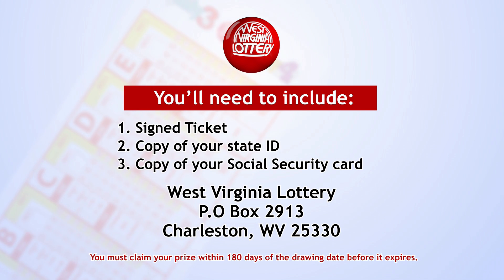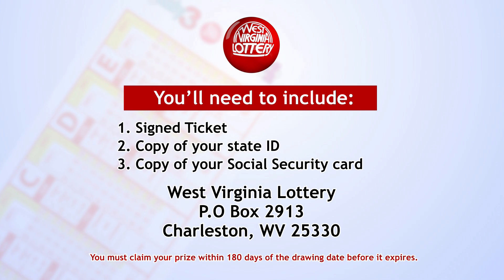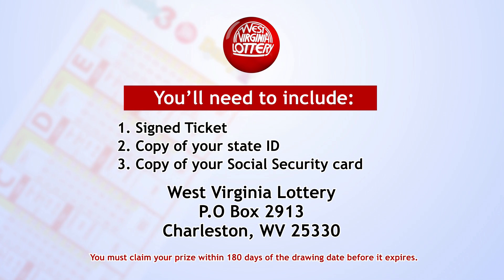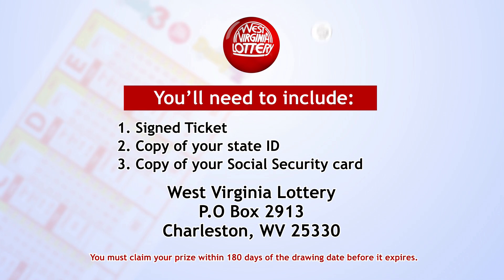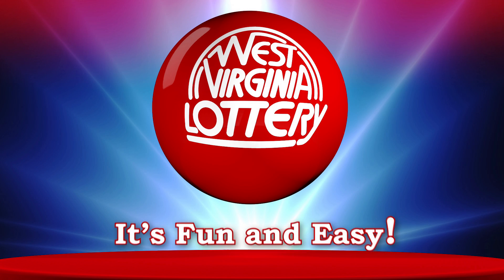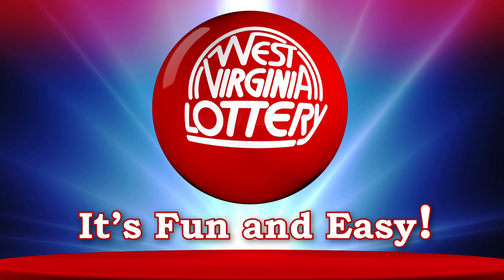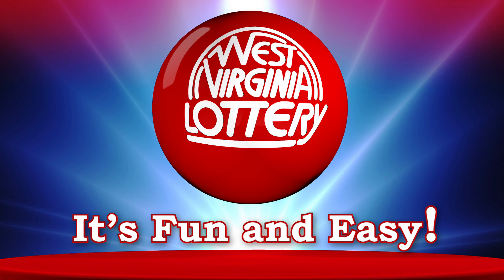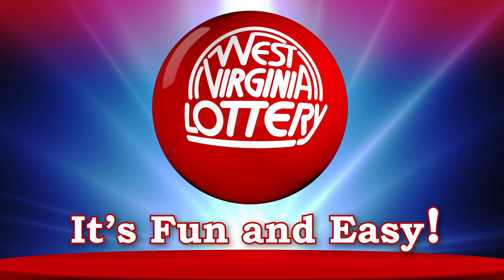You must claim your winnings within 180 days of the drawing date, before it expires. Of course, you can always redeem winning tickets at the West Virginia Lottery office closest to you. Now it's your turn to play and win. It's fun and easy to play draw games from the West Virginia Lottery. Don't forget to play responsibly and have fun. We hope today is your lucky day.